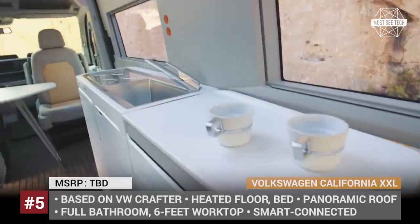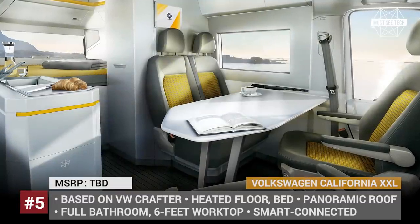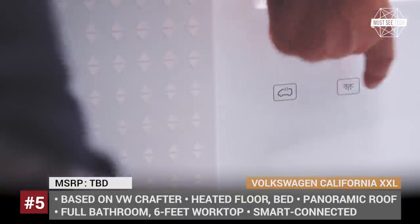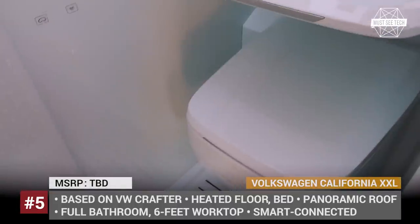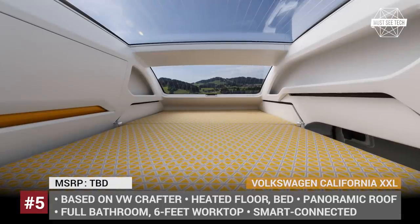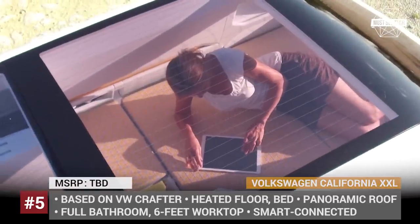The occupants can sleep on a transformable king-size bed, plus there is a second-floor bed under a gorgeous panoramic moonroof for stargazing. The smart bathroom is fully equipped, as is the kitchen, with many elements conveniently concealed when not in use. This van features a full smart house system which allows control of the interior temperature, lighting, and other vital systems.